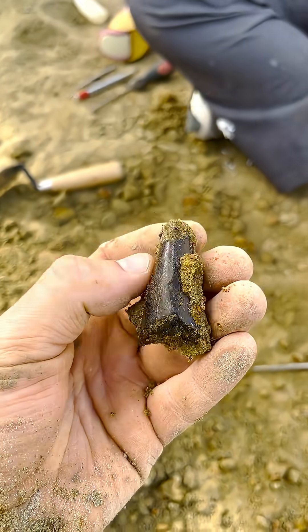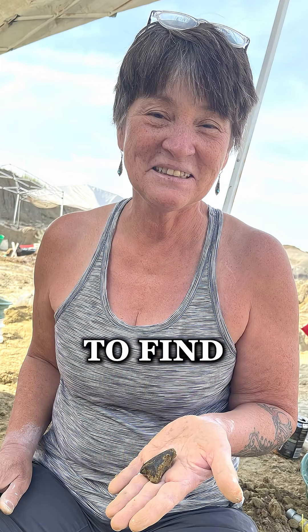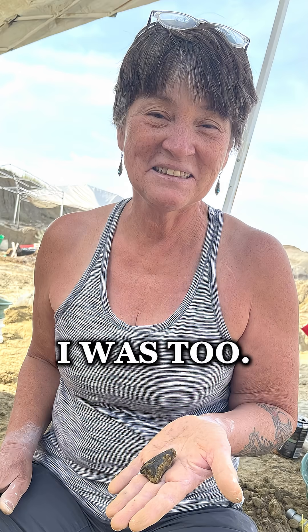Beautiful tooth. Holy cow, it's a fat one too. And here's a nice picture of the guest afterwards — she was super happy to find this, and as you can tell, I was too.